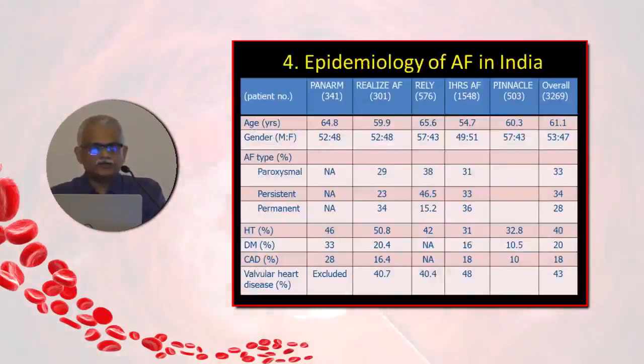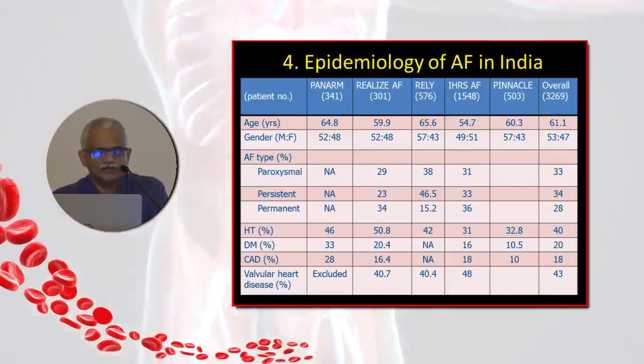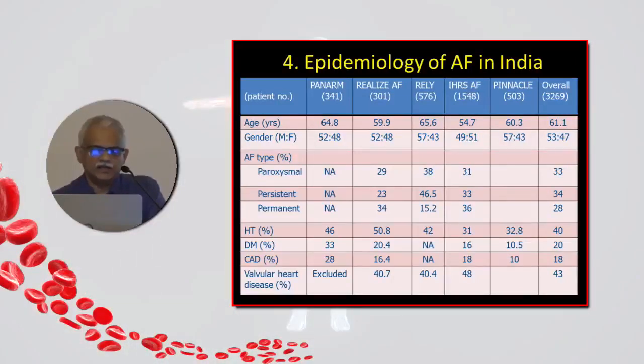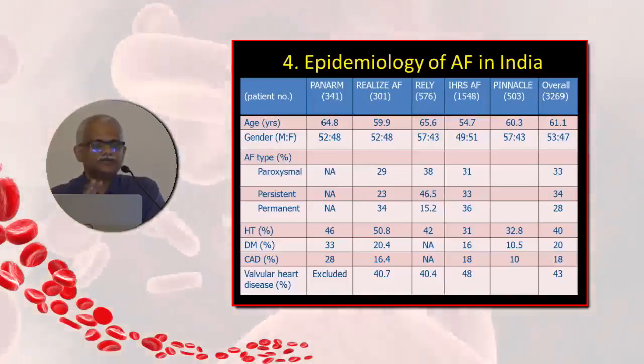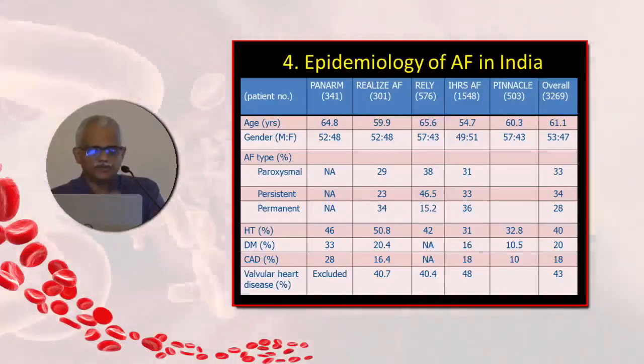Looking at the current scenario in the Indian context — we do lack epidemiological studies, but the Indian Heart Rhythm Society AF study is the largest of them all. The average age of an Indian patient with atrial fibrillation is in the 50s and 60s, almost 10 to 15 years younger than the Western world. We also tend to have significant numbers in the persistent and permanent variety rather than the paroxysmal variety commonly seen in the West.